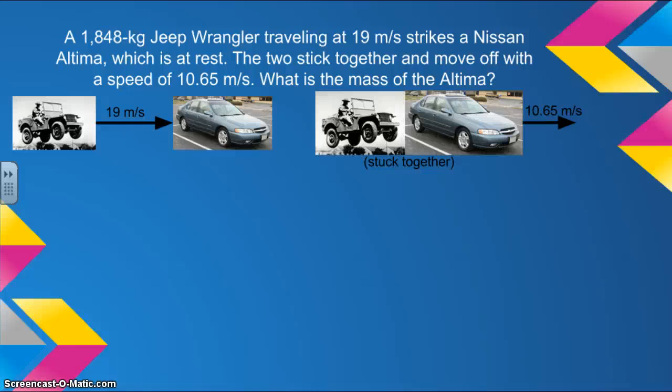We're going to demonstrate some problem solving techniques for conservation of momentum with this example. A 1,848 kilogram Jeep Wrangler traveling at 19 meters per second strikes a Nissan Altima which is at rest. The two stick together and move off with a speed of 10.65 meters per second. What is the mass of the Altima?